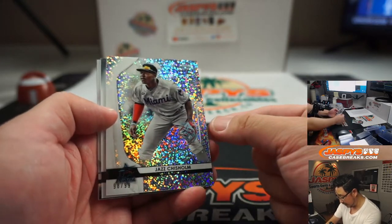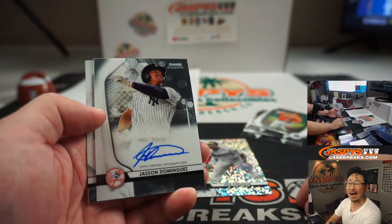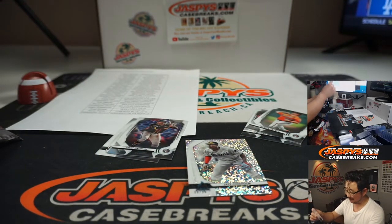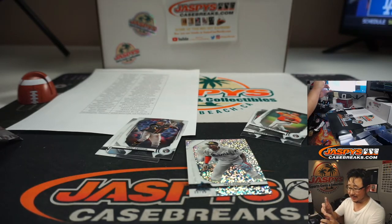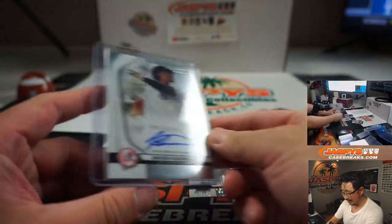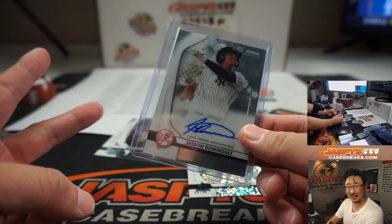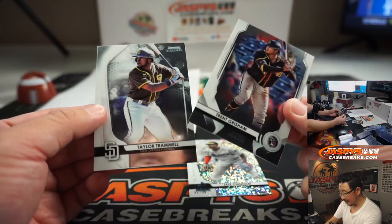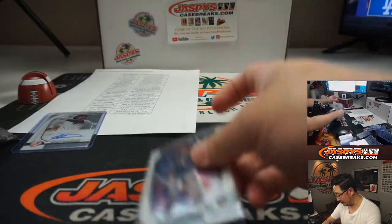Rob got a nice Jazz Chisholm — 98 out of 99, speckled, for Miami. Going to go to Adam. And the autograph — wow! Bowman Sterling Auto: Jasson Dominguez out of a filler break. Christopher Gerrard with the Yankees — you could win a spot in Transcendent too. That would be quite the exacta, I guess. Two's an exacta, right? That's wild. Trent Grisham and Taylor Trammell — Grisham will go to the Padres, that'll be for Chris as well, and so will the Taylor. That's crazy.